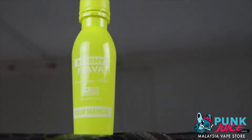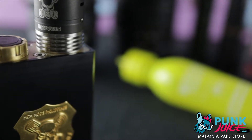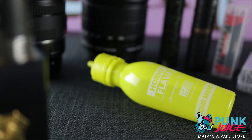ensure a tangy punch. It immediately reminds us of young green mango, like the type you may find at the Thai restaurant in their green mango salads. With a low cooling note and a medium level of sweetness, we are totally enjoying Sour Mango.